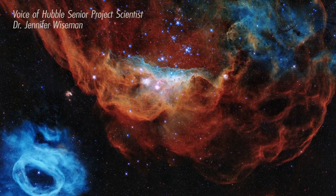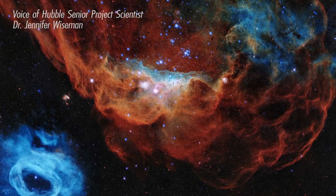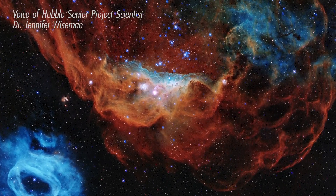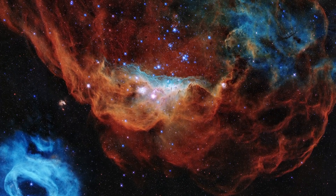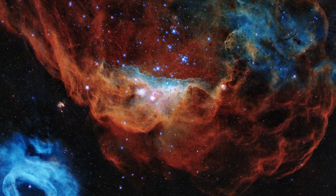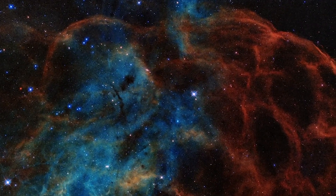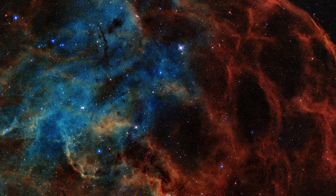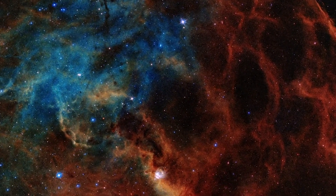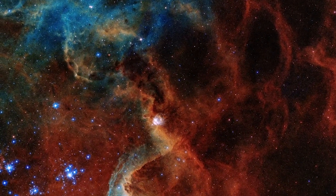The Hubble Space Telescope has given us an incredible image for its 30th birthday. This image reveals a beautiful nursery for new stars in a nearby satellite galaxy to our own Milky Way. The bright newly formed stars in the middle of this image are at least 10 times more massive than our sun. Powerful radiation from these stars is causing the surrounding gas to glow in stunning colors.